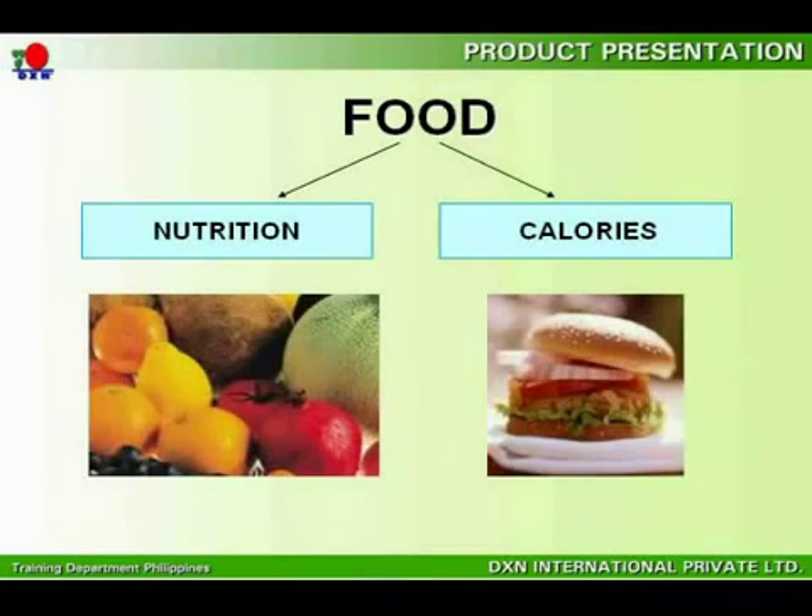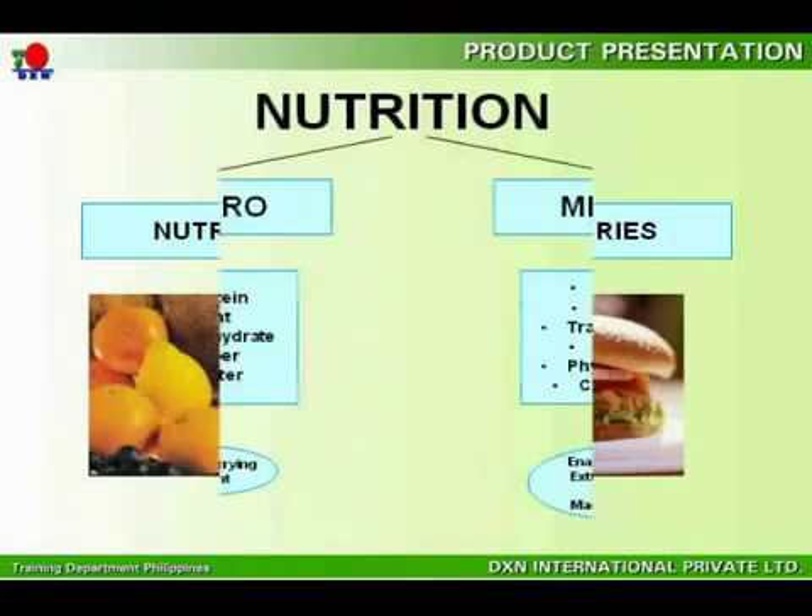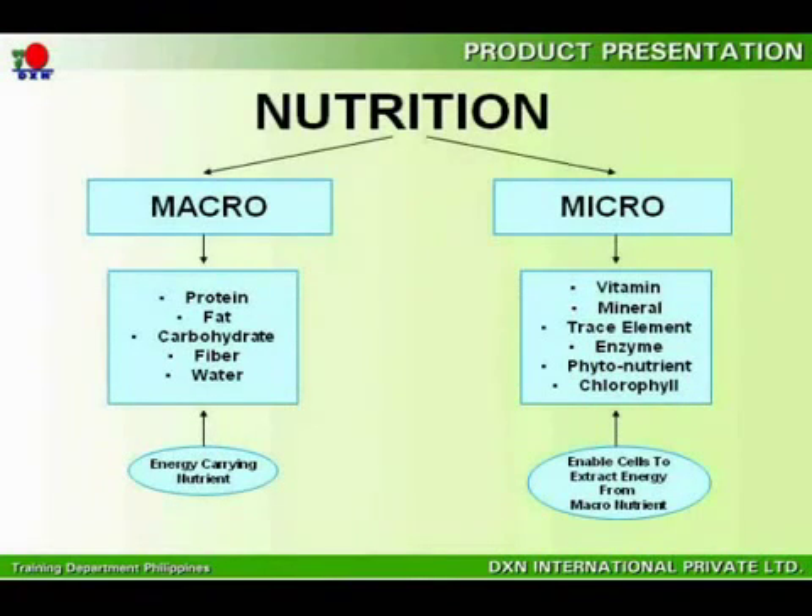Furthermore, you will also need to understand that the function of food is to provide our body with the necessary nutrition and calories required for the generation of energy. Nutrition is further classified under macro and micronutrition. The main difference is that macronutrition is the energy carried in the nutrition, whereas micronutrition helps to extract the energy. Both cannot do without each other.